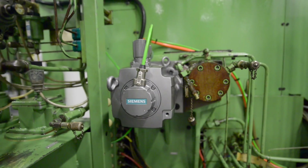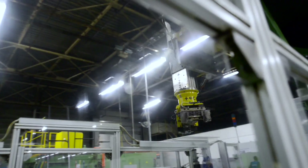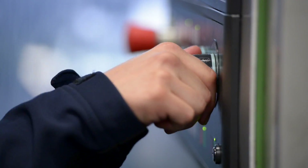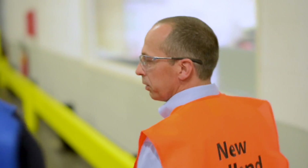Thanks to the retrofit measure, we now have a machine cell of proven reliability that has brought us advantages in terms of flexibility and efficiency. The project team was a good mix of Siemens specialists and employees of our own, who were well acquainted with our products, machines, and processes.